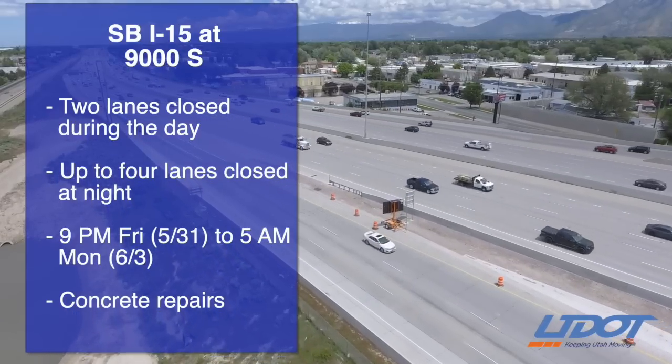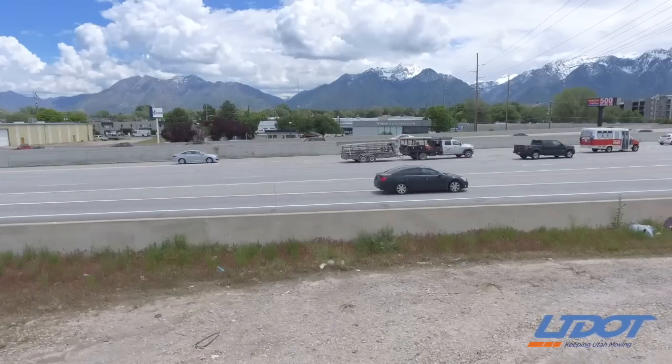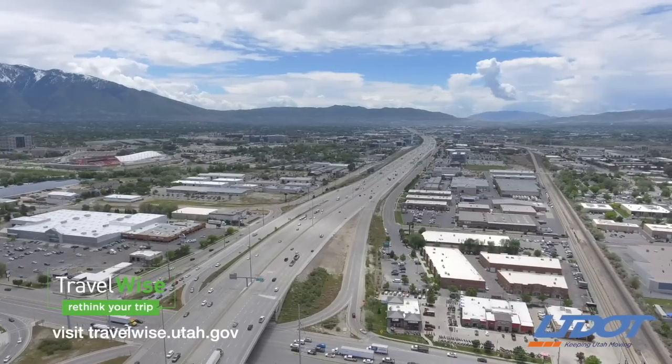Our crews will be repairing sections of the pavement to provide a smoother, safer ride for drivers. As always, remember to travel wise during construction to reduce delays. Do what makes the most sense for you.